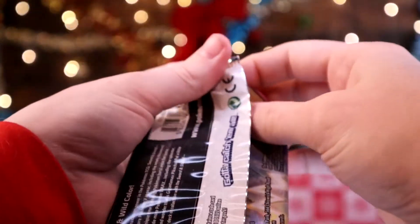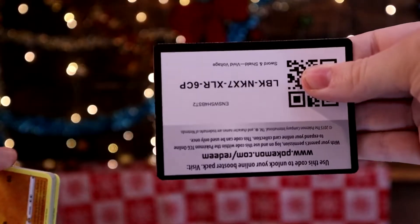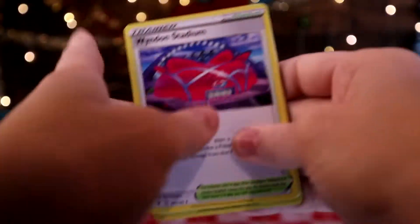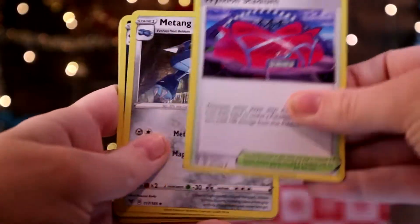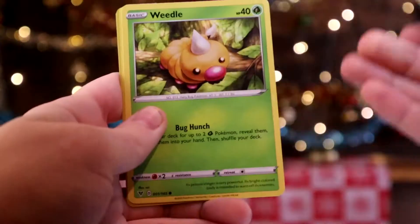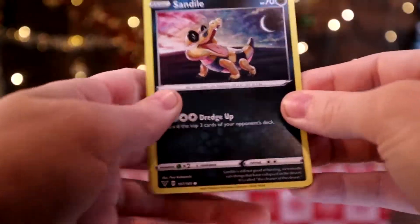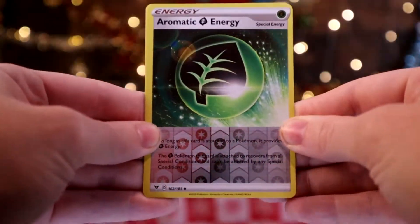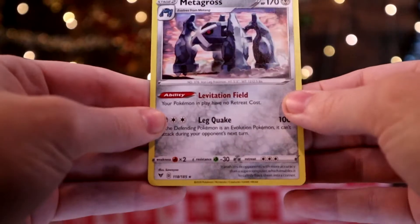We're going to open up the next Vivid Voltage pack. 3 to the front. Getting rid of the Rock Energy. Wyandham Stadium, Matang, Mudbray, Joltik, Weedle, Tealo, Sandile. And then Aromatic Energy as the Reverse, which is pretty cool. And nothing on the end.